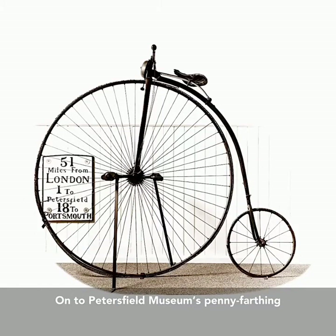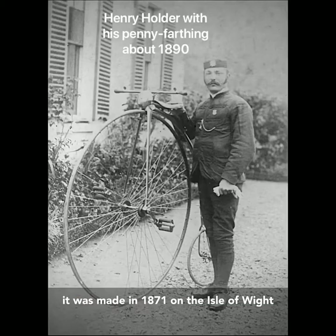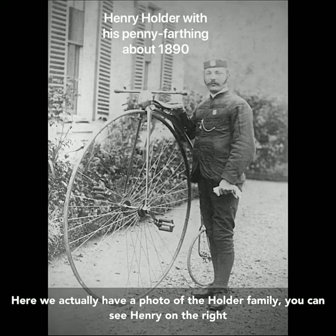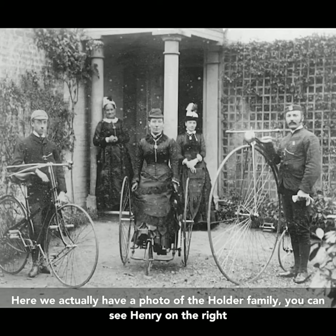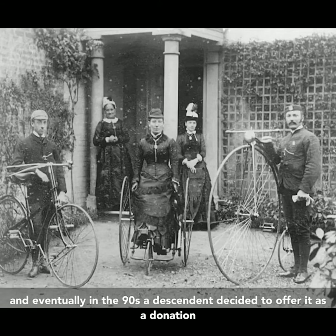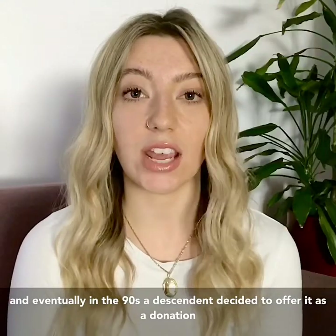Onto Petersfield Museum's penny farthing. It was made in 1871 on the Isle of Wight and it was owned by a man called Henry Holder. Here we actually have a photo of the Holder family — you can see Henry on the right there with his penny farthing. It was in the Holder family for many generations and eventually in the 90s a descendant decided to offer it as a donation to the Petersfield Area Historical Society.